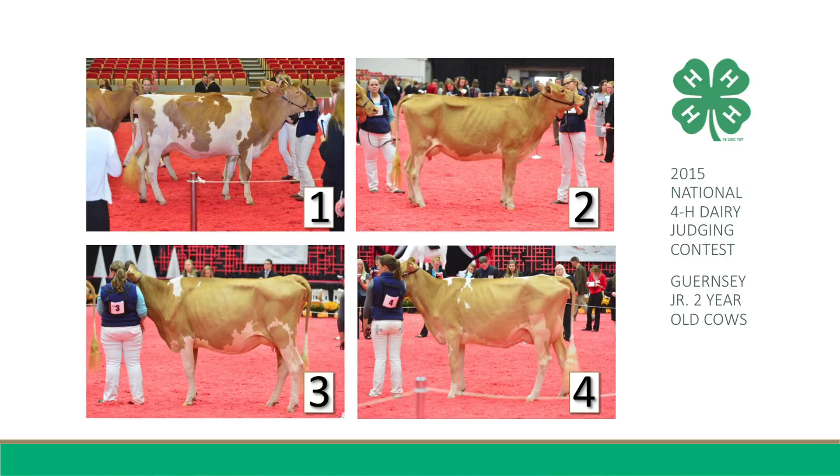Next, in my middle pair, One places over Three for her advantage in style and balance. In addition, she is neater over the tail head setting and more nearly level from hooks to pins, noting the slight slope to the rump on Three.